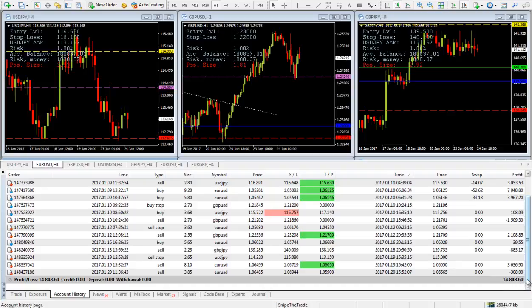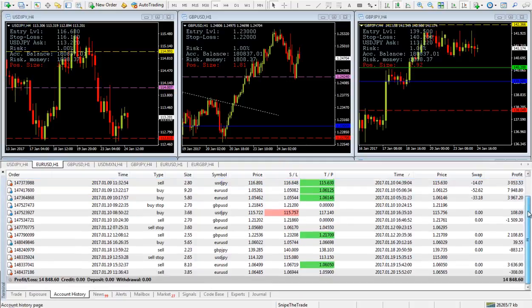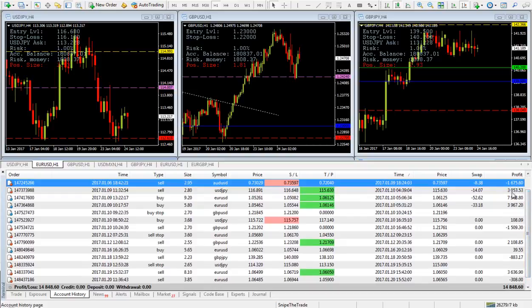If you see the results on our signals, we made $14,848.60 in the last two weeks, which means that we made around eight percent in two weeks with our trading signals, risking only one percent of the account. As you can see on the losing trade, we only lose one percent every time our stop-loss gets hit, and we make more than two percent once our profit targets get hit.